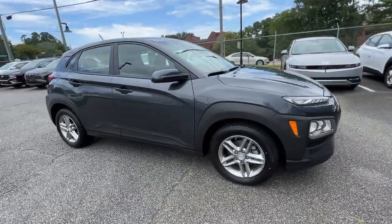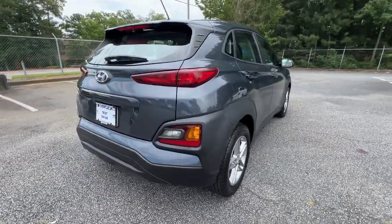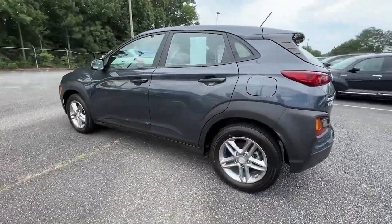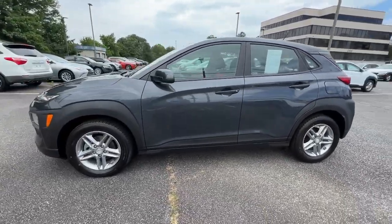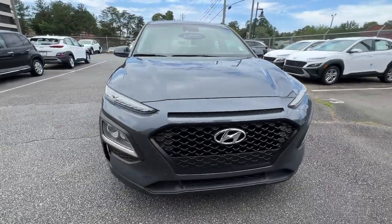Looking for your dream car? It could be the 2020 Hyundai Kona. This vehicle is an outstanding buy with fewer than 40,000 miles on the odometer. Here's the Hyundai Kona, the connected and versatile SUV that brings a fresh sense of adventure to every outing.